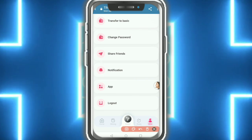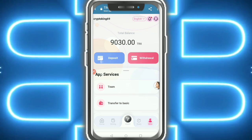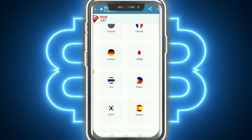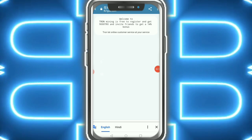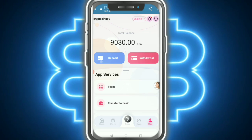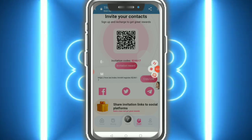The app is also available here — download the app. All languages are available; select your country accordingly. Customer service is always available — just contact customer service. Live chat is also available. Please like the video, subscribe to the channel, and the important link is in the description. Join fast!